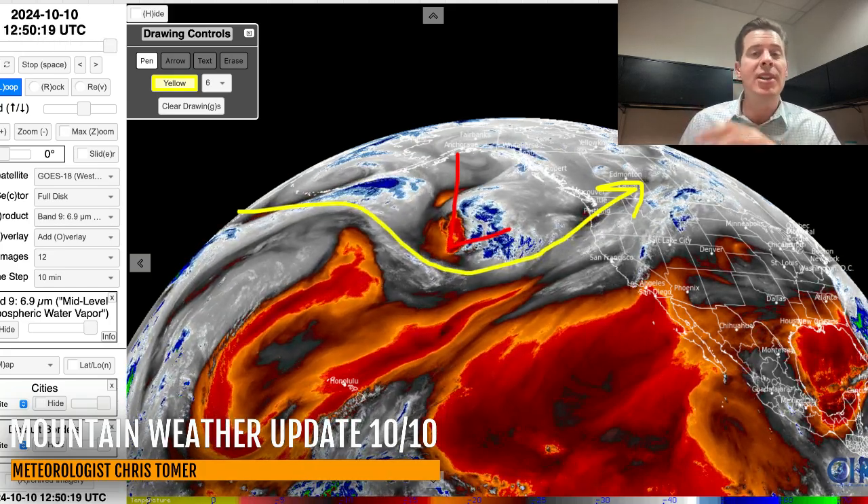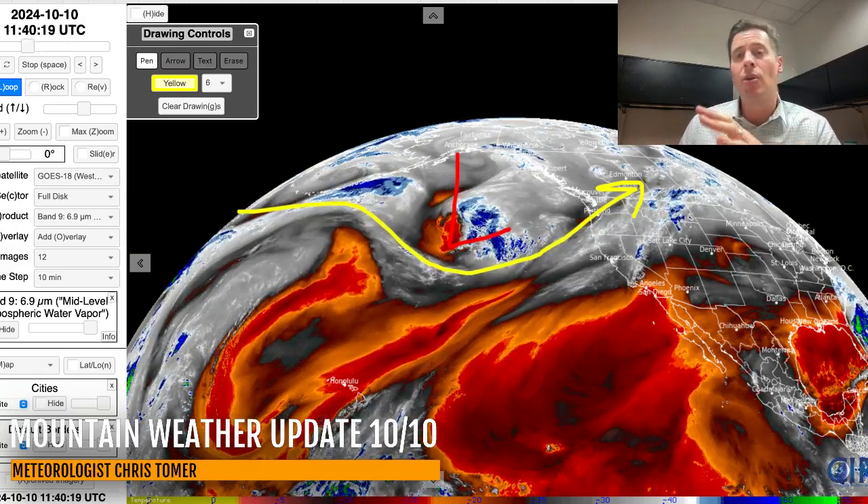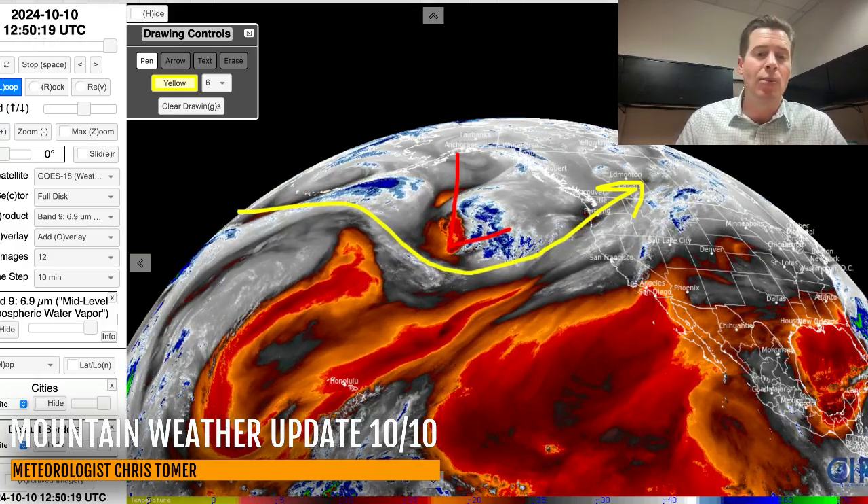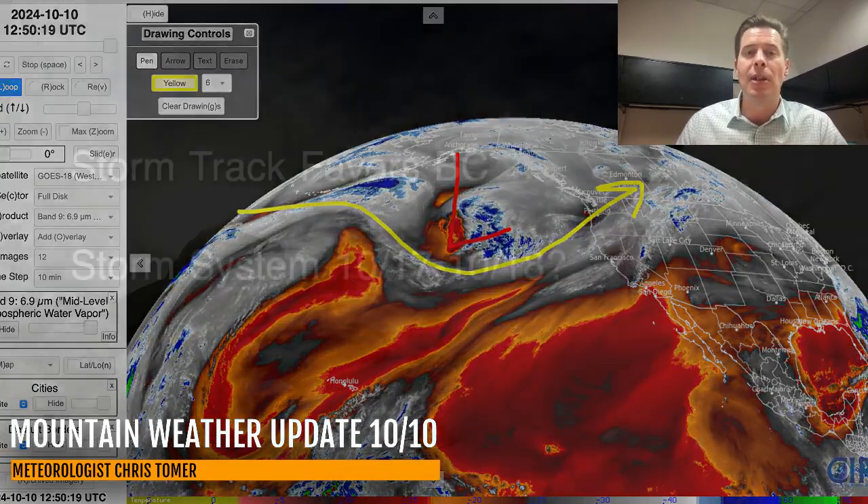But what this storm will do is help increase the humidity across the west a little bit, and it may spark an afternoon shower — rain shower or snow shower — across some of the higher peaks. But that is not the storm to watch. The one to watch is behind it, and that comes into the west October 17th and probably the 18th. That's part of my bullet points this morning.